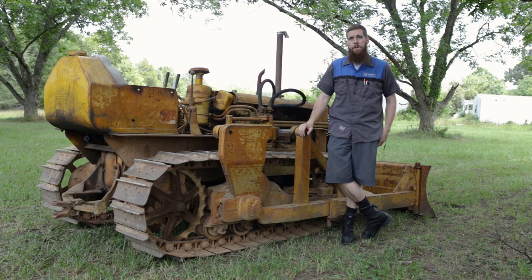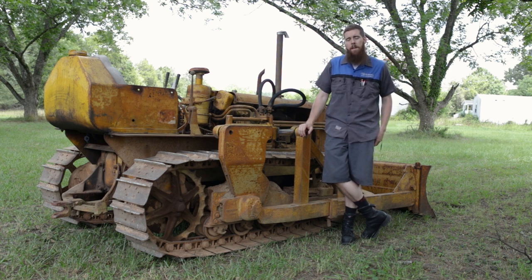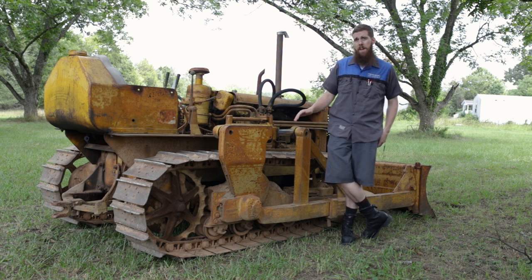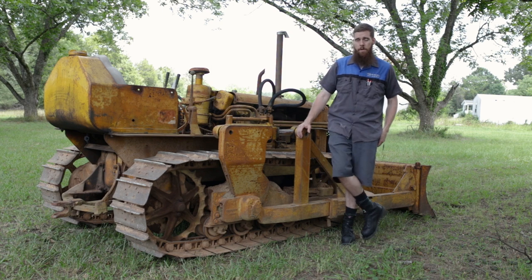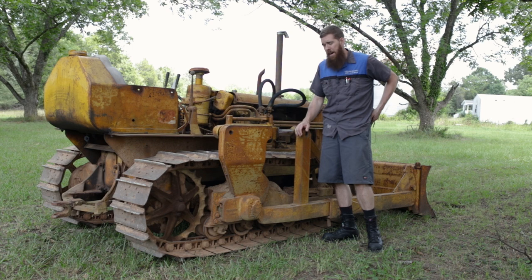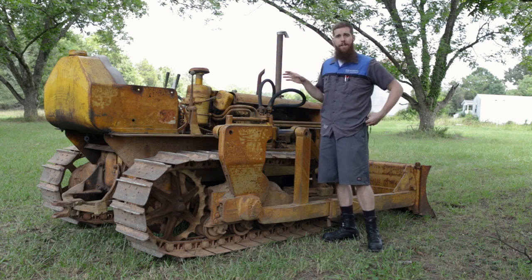I ended up buying the dozer. A correction from the previous video: the seller told me it was a 1952 model, but after I got it home and checked the serial number with a Caterpillar antique owner's website, I found out the machine is actually a 1954 model - so only 65 years old.